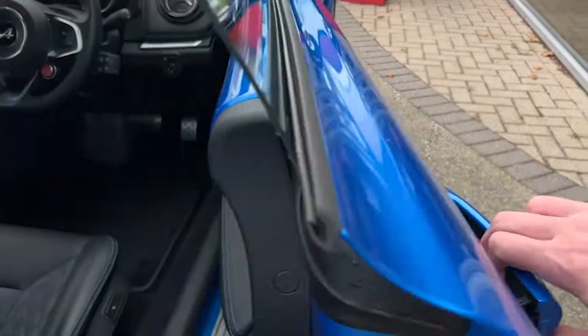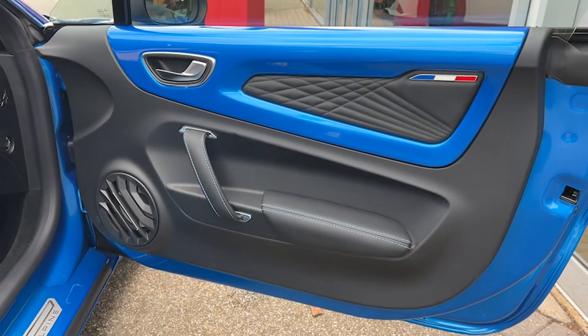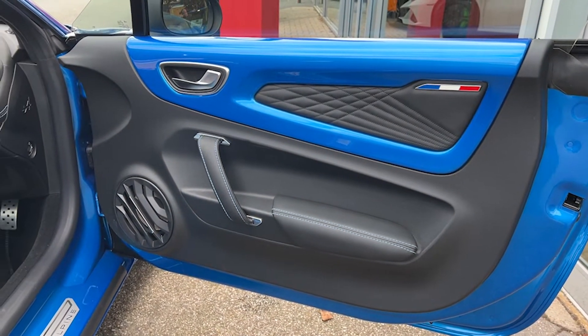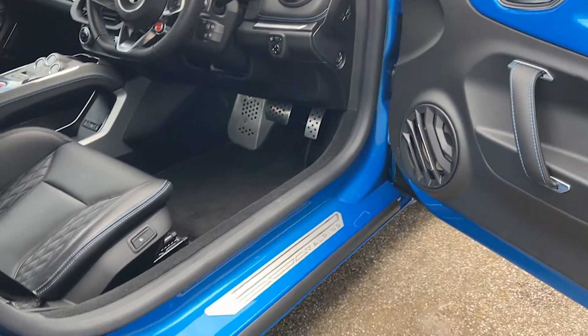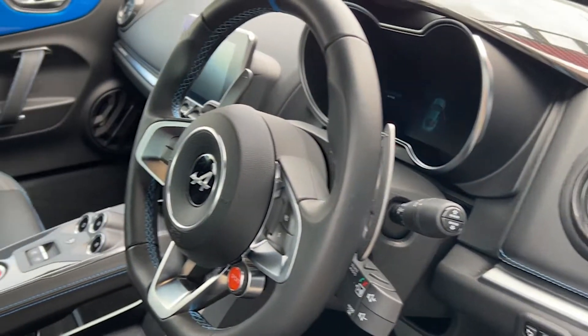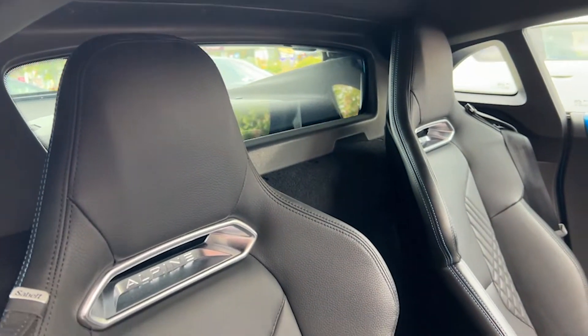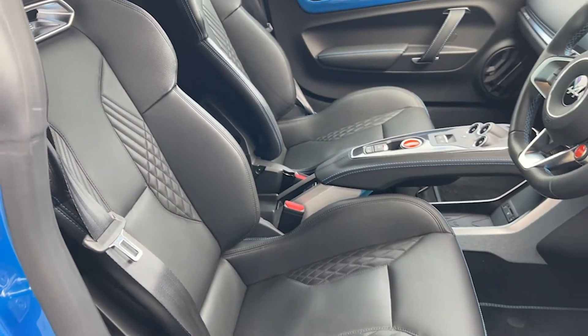Coming to the driver's side, the door card is very similar to the passenger side — we've got the tricolour interior badging, the leather door card inlays, and the speakers for the Focal audio, plus those lovely aluminium Alpine kick plates. The driver, much like the passenger, gets an Alpine-badged heated black leather racing seat.